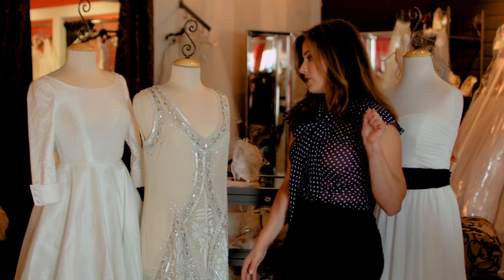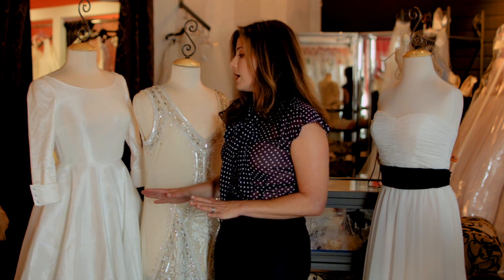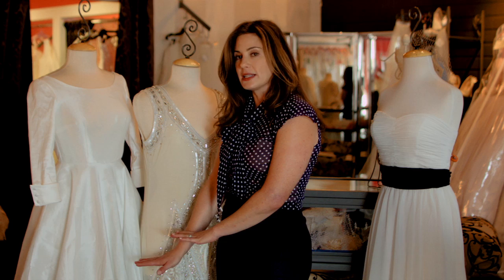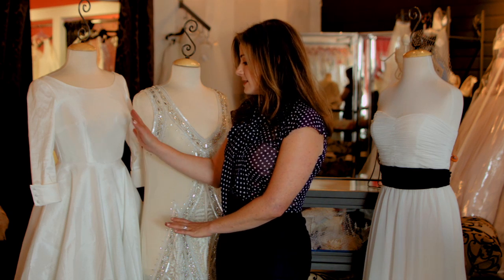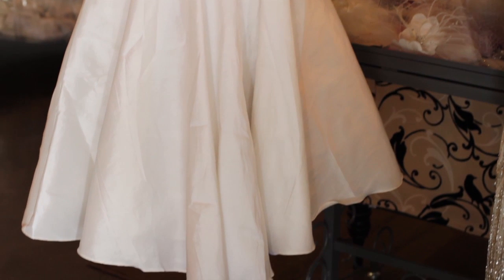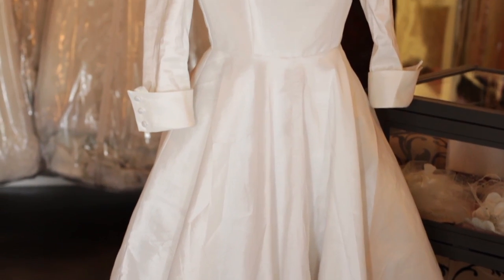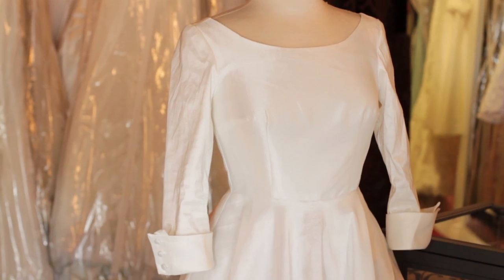Another style of wedding dress that's definitely alternative is a 50s style retro wedding t-length style dress like this one right here. This has the three-quarter sleeves and it has a crinoline underneath that poofs out the skirt with a scoop neck. It's very Donna Reed, it's very 1950s — very cute and very alternative.